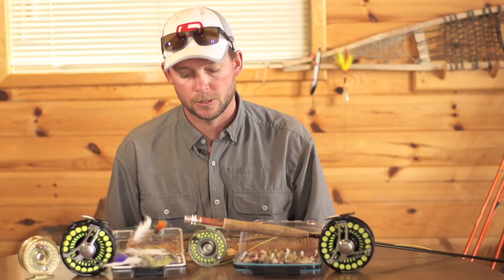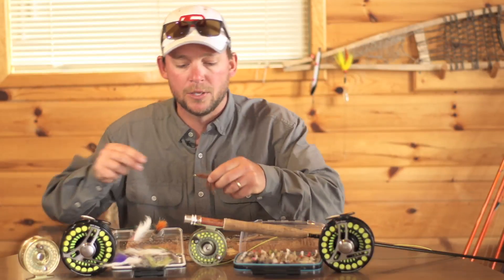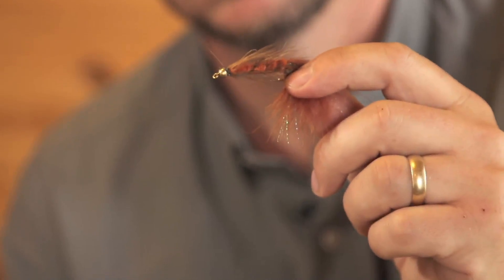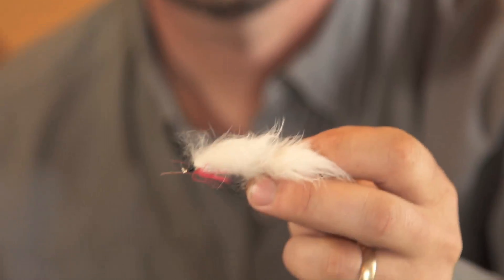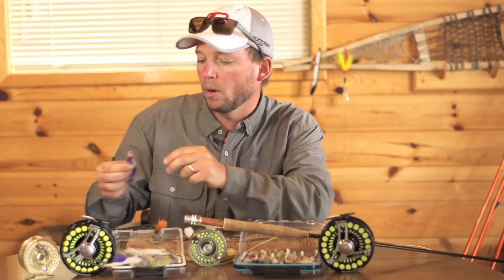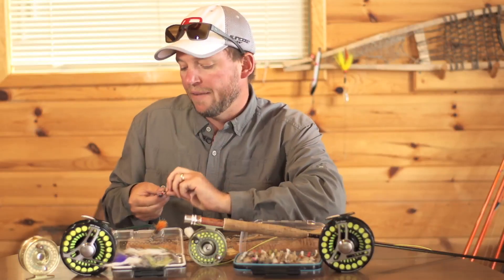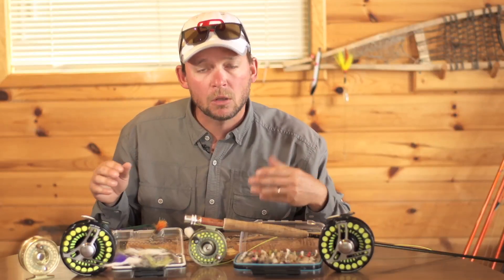Water temperatures change all the time. You can't go wrong subsurface swinging flies — whether you're swinging woolly buggers such as this, white zonkers such as this, or baitfish imitations such as this. Having the right weight to get down in those pools is key, so bring along some split shot or have an intermediate sinking line as well.